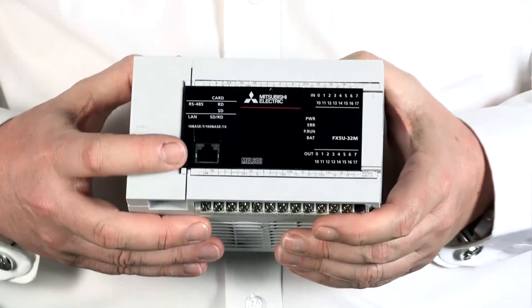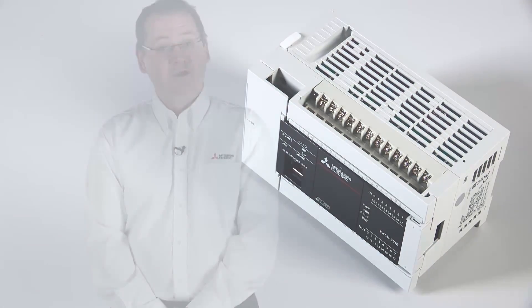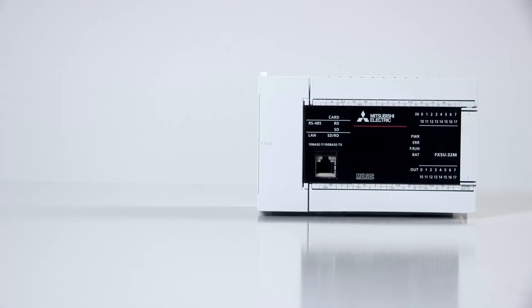On the front you'll notice there's an Ethernet port. The fact that our PLCs have an IP address means we can quickly and easily connect them up to the web. The net result is they can better support their customers and better support their businesses by using the Internet of Things.